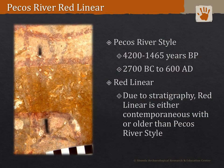Using Dynolite field microscopy, Boyd and Shumla archaeologists Charles Koenig and Amanda Castaneda have identified 38 examples of Pecos River style paintings superimposing red linear style pictographs at six sites in the region. With the Pecos River style dating to 4200 to 1465 years BP, this stratigraphy demonstrates that the red linear is either contemporaneous with or older than the Pecos River style — contrary to the one radiocarbon date from Cueva Quebrada. This definitely highlights the need for further dating research in the Lower Pecos Canyonlands.